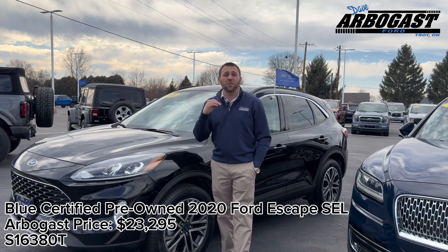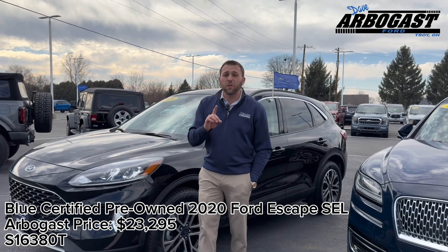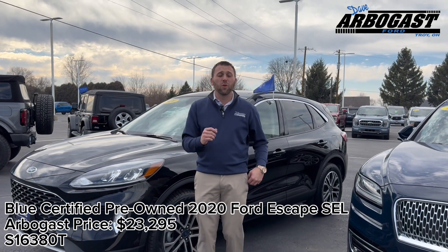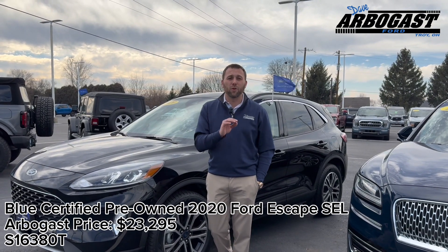The one great thing about this vehicle is it is offered as a Ford CPO vehicle. So what does that mean for you? That gives you a three month, 4,000 mile warranty on the vehicle — so peace of mind, you don't have to worry about it. The vehicle is priced at $23,295 with just over 24,000 miles.